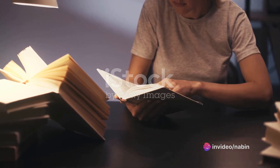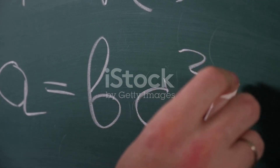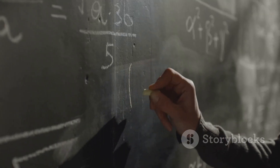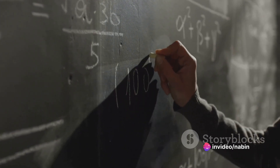Thirdly, practice problems. If your subject involves problem solving like math or physics, do a few practice problems. Choose problems that you think are most representative of what will be on the test.